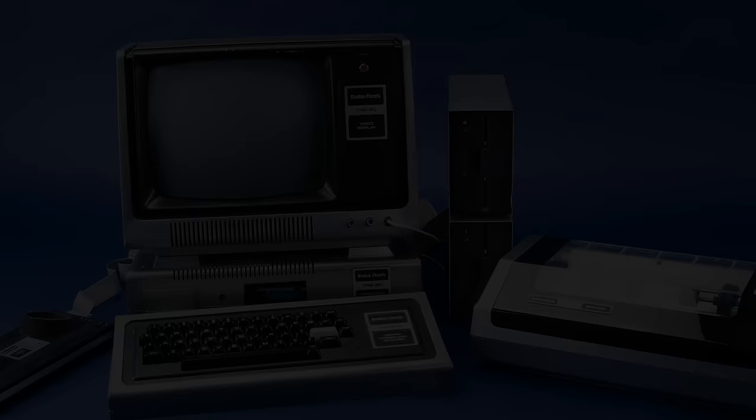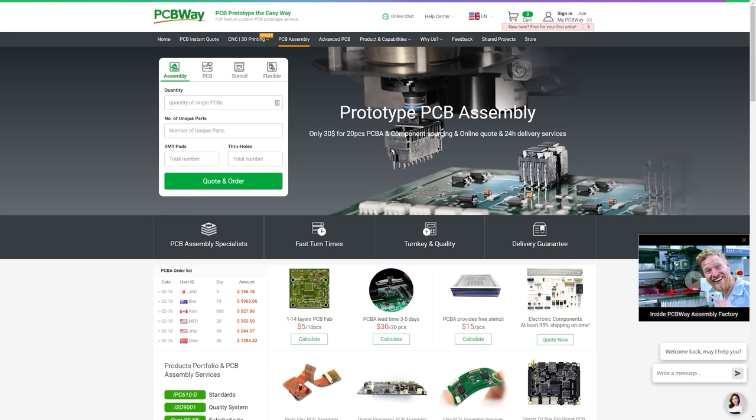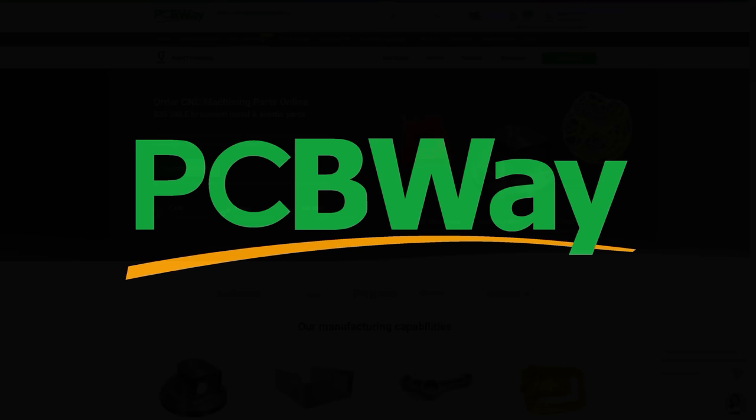And if you want to have an impact on the world of computing, you can start with today's sponsor, PCBWay. PCBWay offers inexpensive PCB manufacturing and a whole lot more. Need assembly services? No problem — they can do front-side, back-side, through-hole components, you name it. They also offer 3D printing, CNC milling, and more. So check out PCBWay for your next project, and I thank them for their support of the Retro Hack Shack.